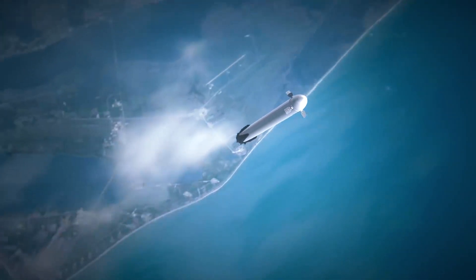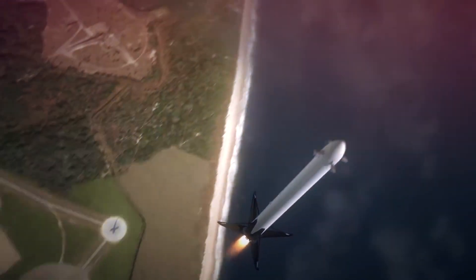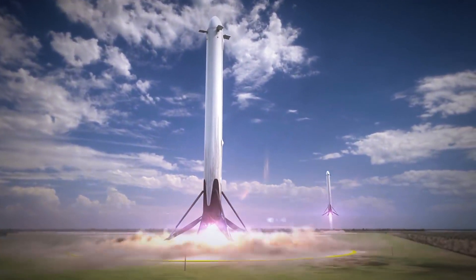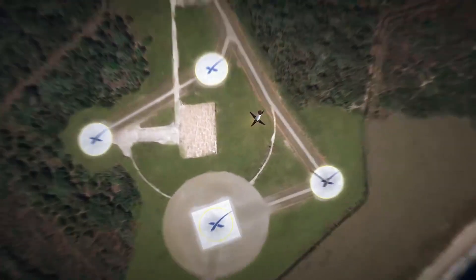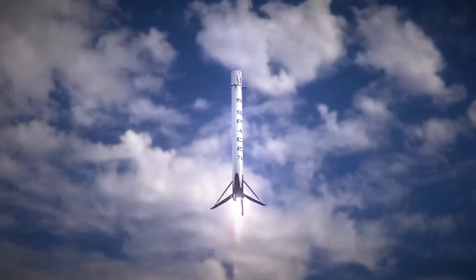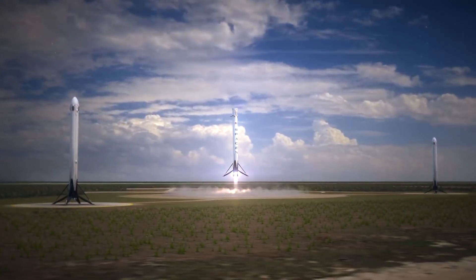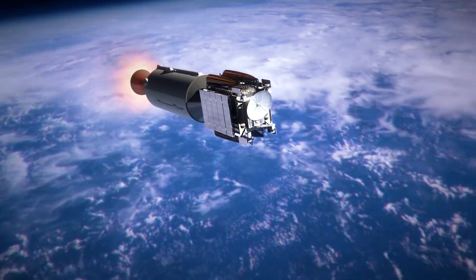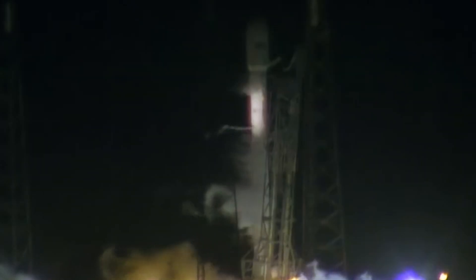This was also the 13th flight of this first stage, designated by the tail number B1051. This booster is one of the older rockets in the fleet of reusable rockets owned and operated by SpaceX. The first unpiloted test flight of SpaceX's Crew Dragon spacecraft took place in March 2019 aboard B1051, marking the launch vehicle's debut. Since that time, the booster has been used to launch a total of nine Starlink missions, in addition to the Canada Radarsat Constellation mission and the Sirius XM-SXM-7 radio transmission satellite.